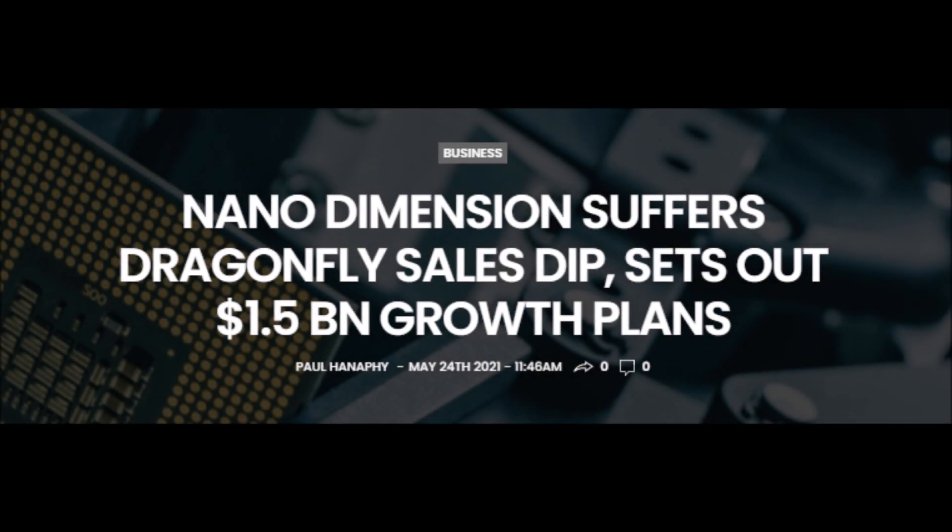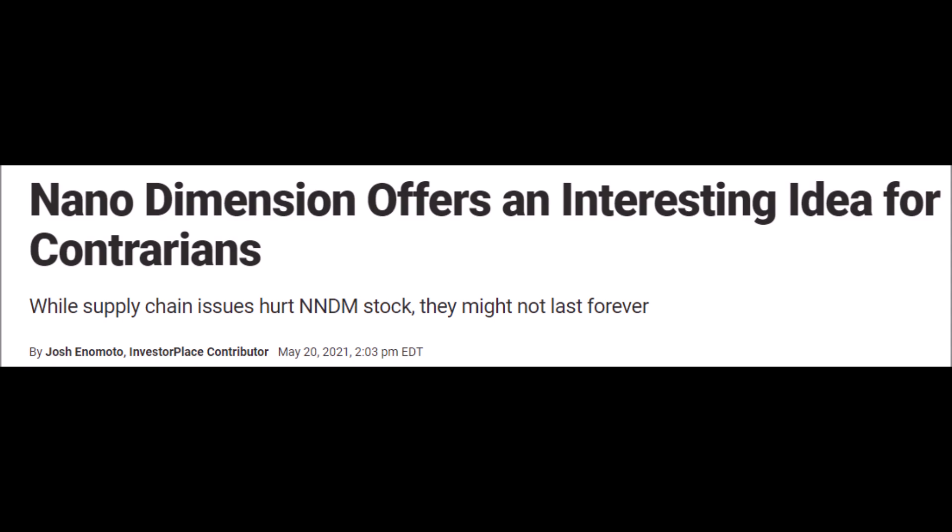Hey, welcome back to YT Finance. Today we will talk about Nano Dimension's NNDM stock. We will start by discussing Nano Dimension launching new products this year and throughout the next couple of years, on top of more acquisition news.